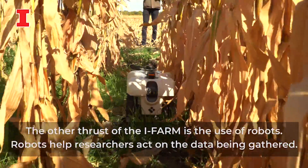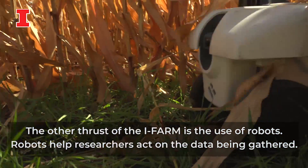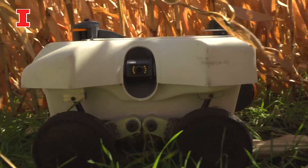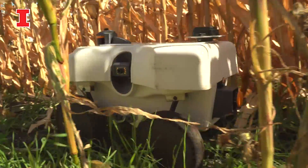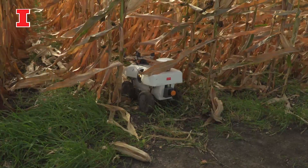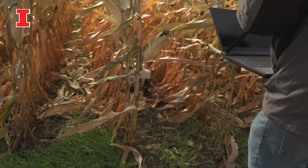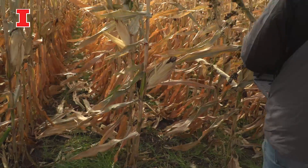This particular robot here is a scouting robot. It can go through the fields and measure the crops. It has LiDAR, it has cameras, it has GPS with high accuracy, and then using that information one can make a decision as to what actions need to be done.